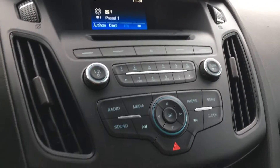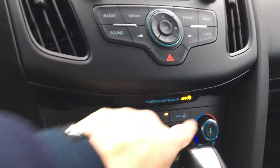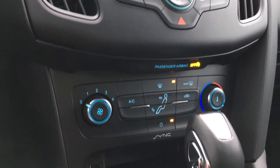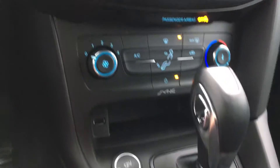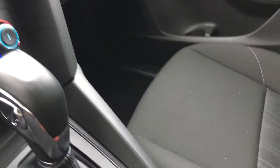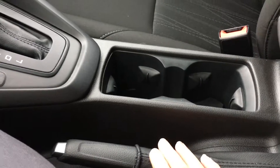You have your hazard lights located here and your climate control is below that — your AC, max AC, front and rear defrost. You also have a USB outlet and a 12 volt outlet, and there's your automatic shifter.